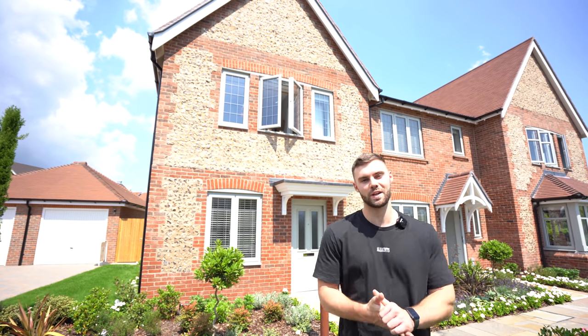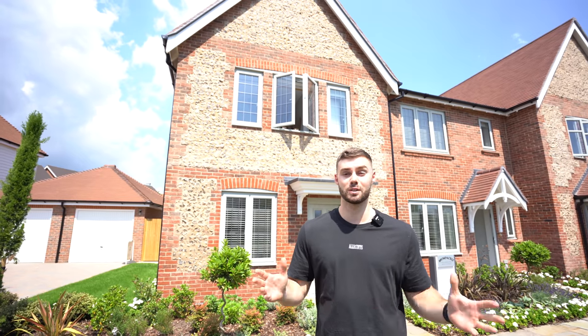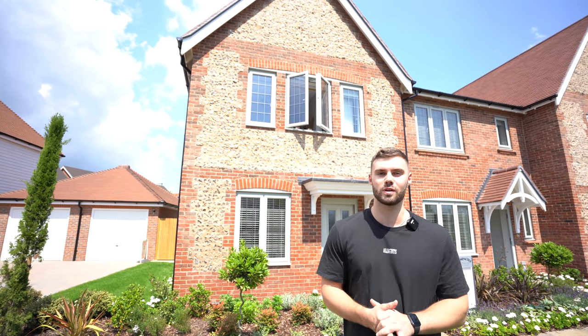Hey everyone, welcome to another video. It's Matt and Summer here. If you're new to our channel, we tour some of the most amazing houses across the UK and we also visit a variety of luxury new build sites.